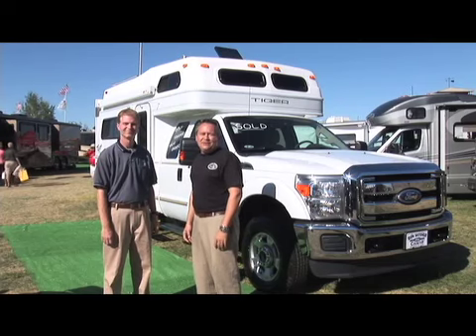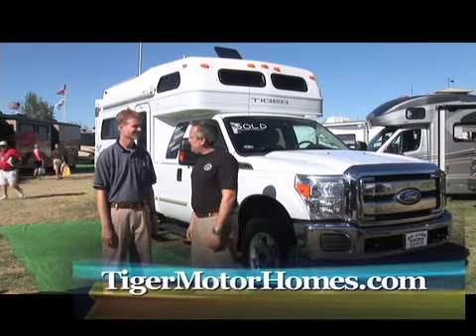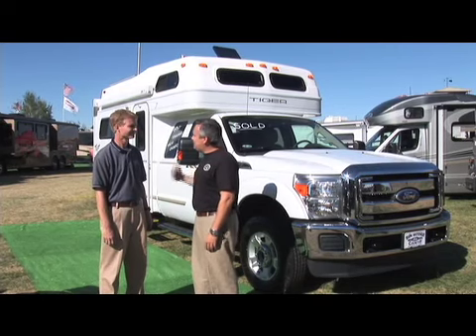Hi everybody. Welcome to Redmond, Oregon. Ryan Dorn here for FMCA.com, here with Mark Guild from Tiger Motorhomes. As we were walking by with the camera crew, we noticed this coach and we're just thinking this is going to be the talk of the show. So if you could tell us a little bit about what we've got here.